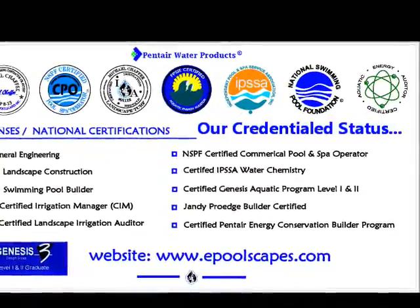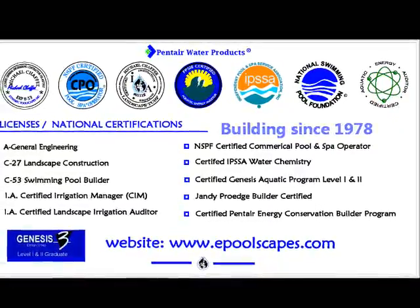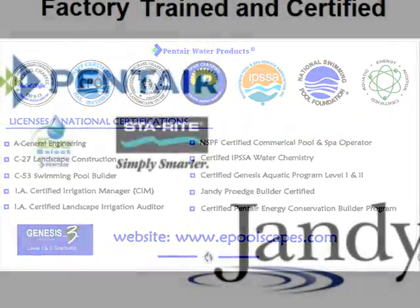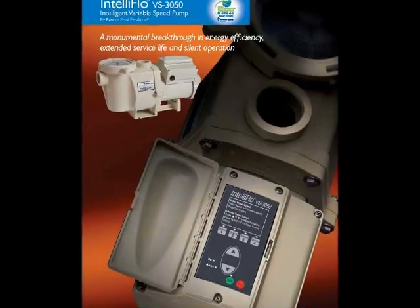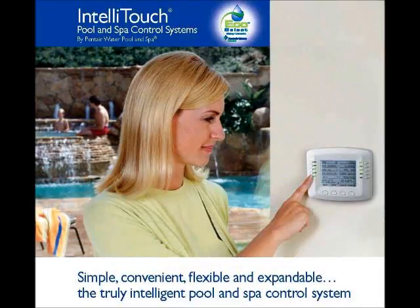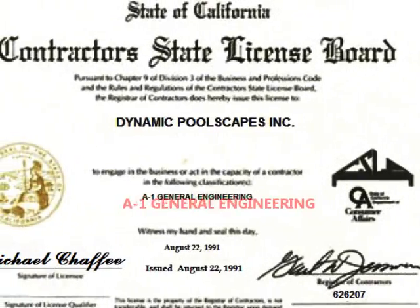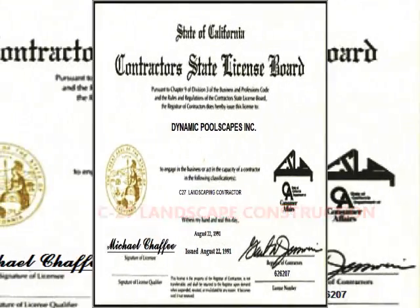Our credentials span generational accomplishments that attest to our knowledge in achieving the highest level of industry recognitions. Factory trained and certified in both Pentair and Jandy pumps, heaters, lighting, and control systems. We additionally hold multiple California contractors license classifications that pertain to substantiating a formidable capability.